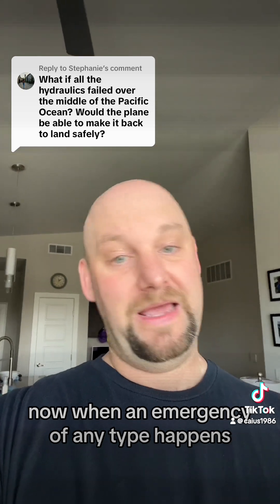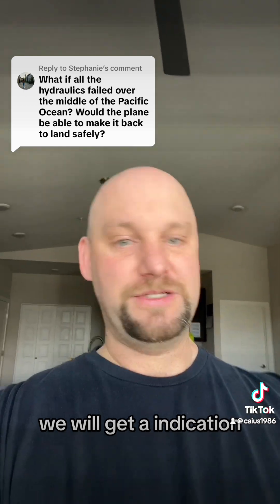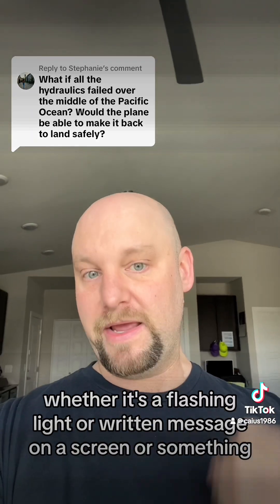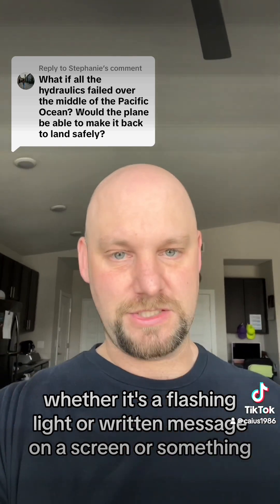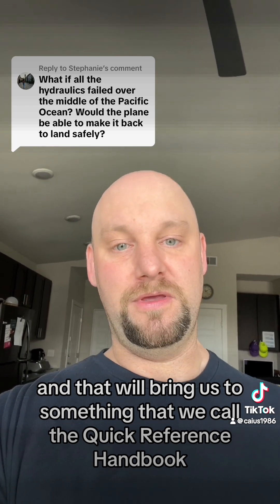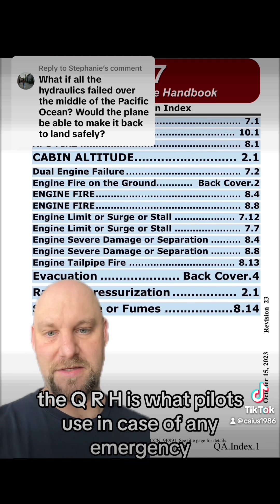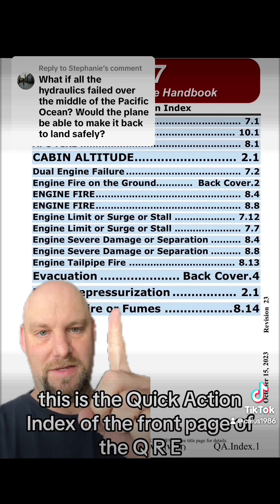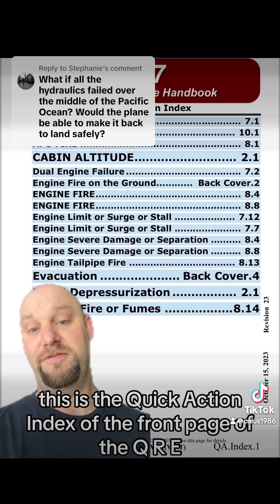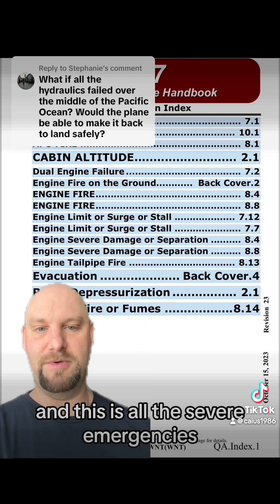When an emergency of any type happens, we will get an indication — whether it's a flashing light, a written message on a screen, or something — and that will bring us to what we call the Quick Reference Handbook. The QRH is what pilots use in case of any emergency. This is the quick action index, the front page of the QRH, and these are all the severe emergencies.